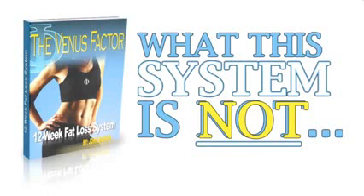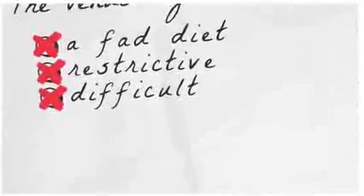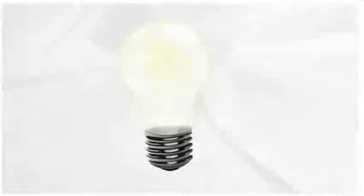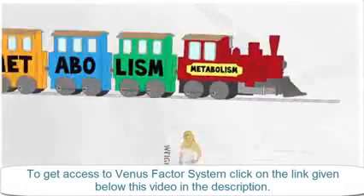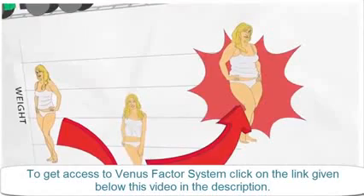Now let me tell you what the Venus Factor is not so you know what you're about to experience. It is not another fad, restrictive, or difficult diet that inevitably results in uncontrolled food cravings, frustrating plateaus, diminished energy and fatigue, a damaged, slower, fat-storing metabolism, or at best, temporary weight loss with piles of embarrassing rebound weight gain to follow.